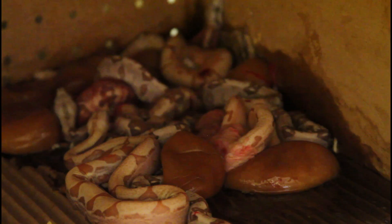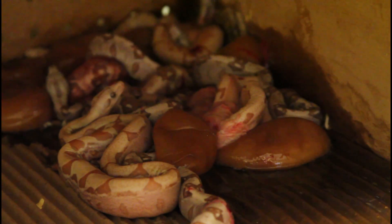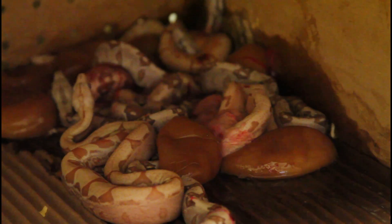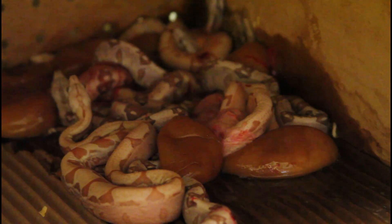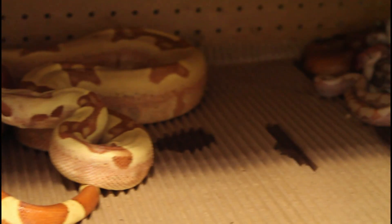Sometimes the females can be a little defensive after they have babies, for a good reason of course. I'm just going to give her a little bit more time before I take the babies — maybe half an hour to an hour. It's been about an hour and I just came back to check on her.